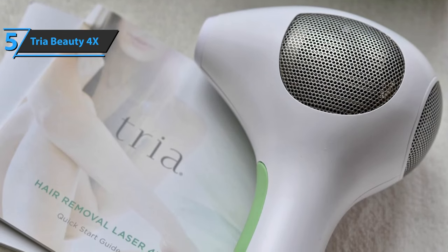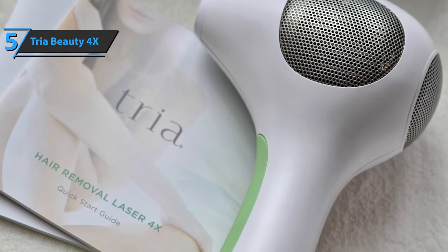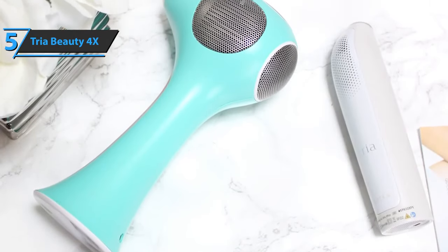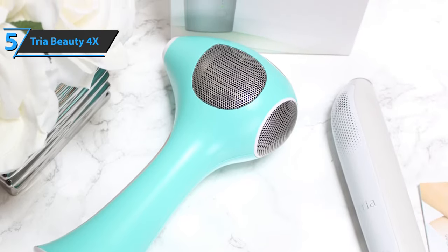Some find the product stings at a higher intensity. Being a laser, it covers a very small amount of skin with each pulse. It takes time and concentration to treat even small areas. Use it on black, dark brown, and brown hair, as well as on light to medium round skin. It should be pointed out that the device does not affect blonde, red, gray, or white hair.